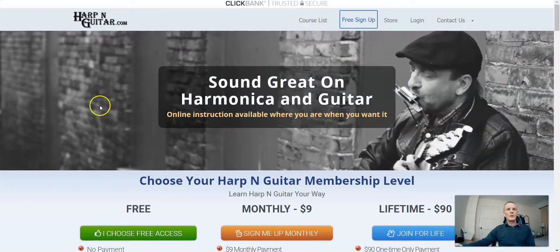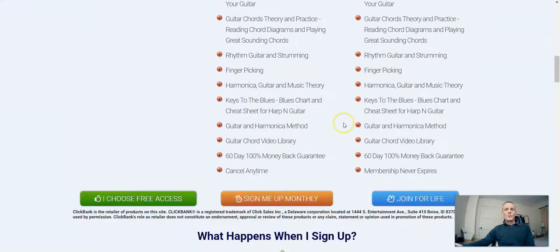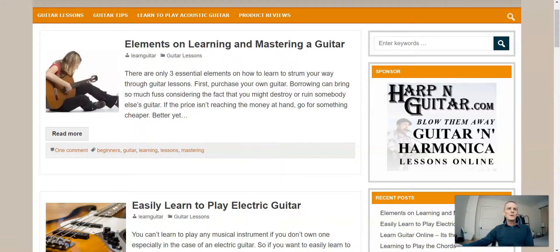This is the sales page for that product — as you can see it's on ClickBank. If somebody clicks through to this page and decides to buy it, then you're going to be earning the commission off of the nine dollar monthly or the lifetime option, and then any upsells they might pick up. That all sounds great — but is it?